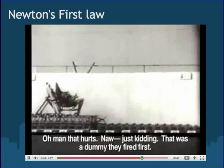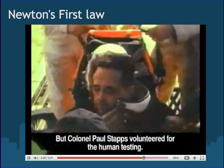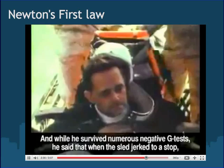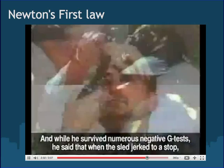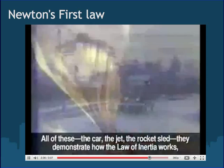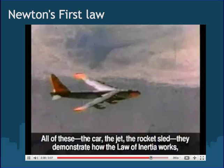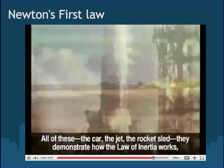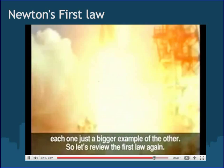That was a dummy they fired first. But Colonel Paul Stapp volunteered for the human testing. While he survived numerous negative-G tests, he said that when the sled jerked to a stop, it felt like his eyes had popped right out of their sockets. The car, the jet, the rocket sled — they all demonstrate how the law of inertia works. Each one is just a bigger example of the other.